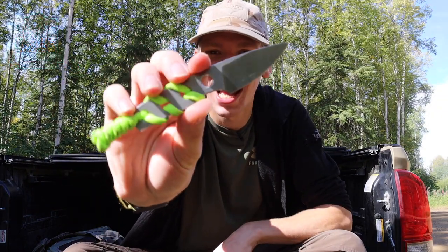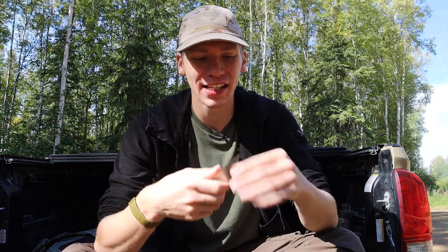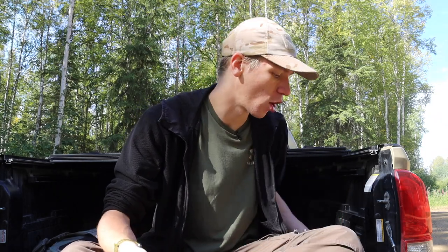Today we're going to be ranking some tiny little neck knives for their survival applicability — whether they're good, whether they're bad, or ultimately where they stack up on the list. I'm going to be going from smallest to largest, because that's a lot of how the usability and usefulness of neck knives plays out, at least in my opinion.